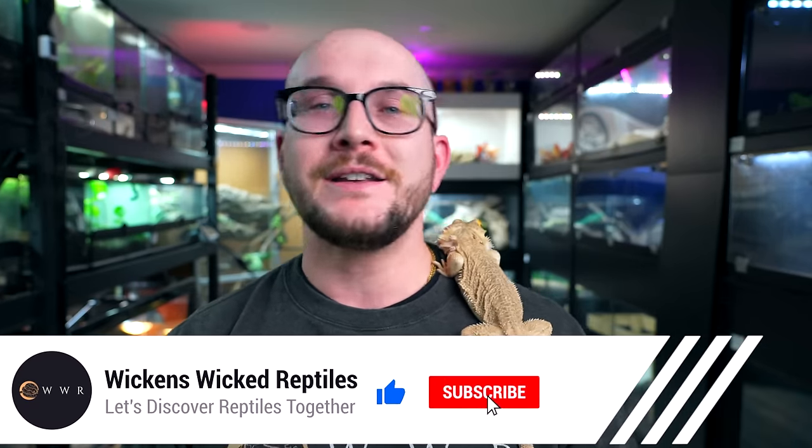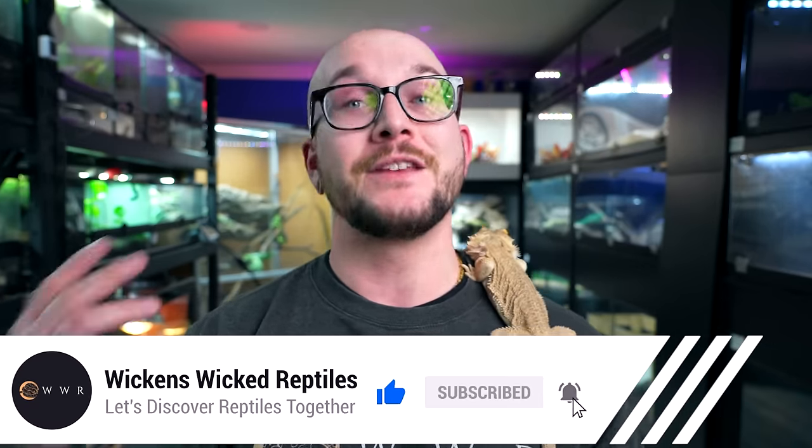Let me know in the comments what you think the free or cheap animals are that most pet keepers shouldn't have. Please let me know in the comment section below. Hit the like and subscribe button — really appreciate it. And thanks to the Patreon supporters — you guys get merch, discounts, one-on-ones, all of that for as little as $1, because I do videos twice a week. I'll see you in the next one.